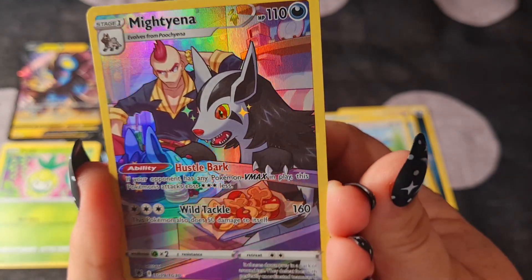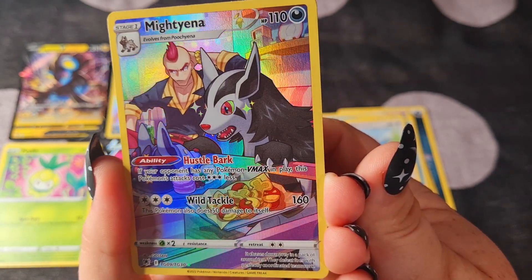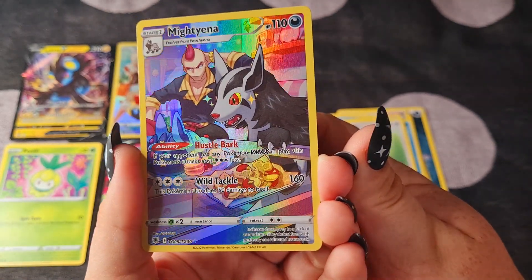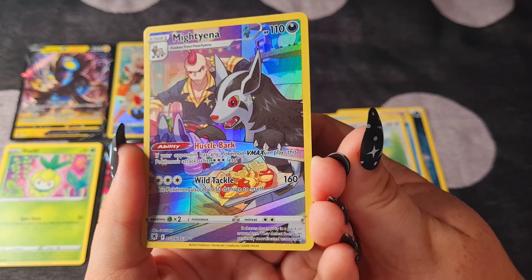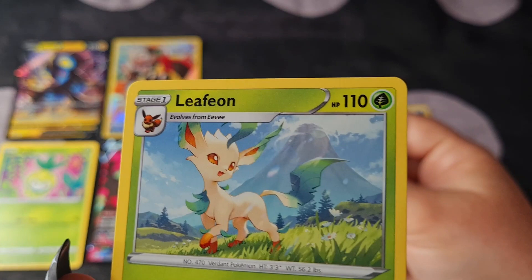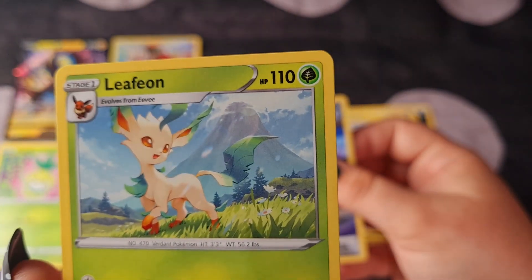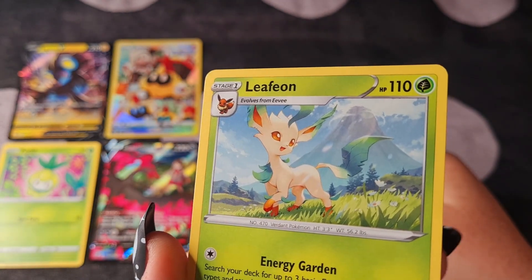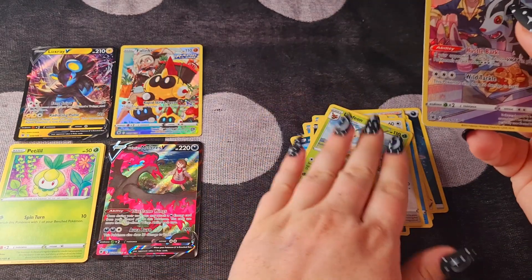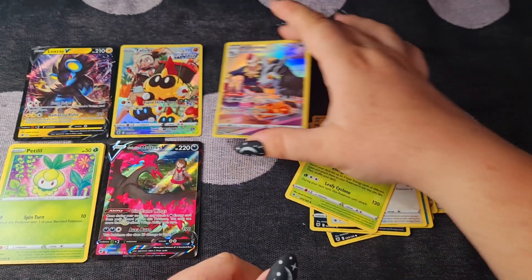The rainbow is something else. Oh, and the Leafeon — Leafeon is my favorite Eeveelution. This is adorable, I really like that.